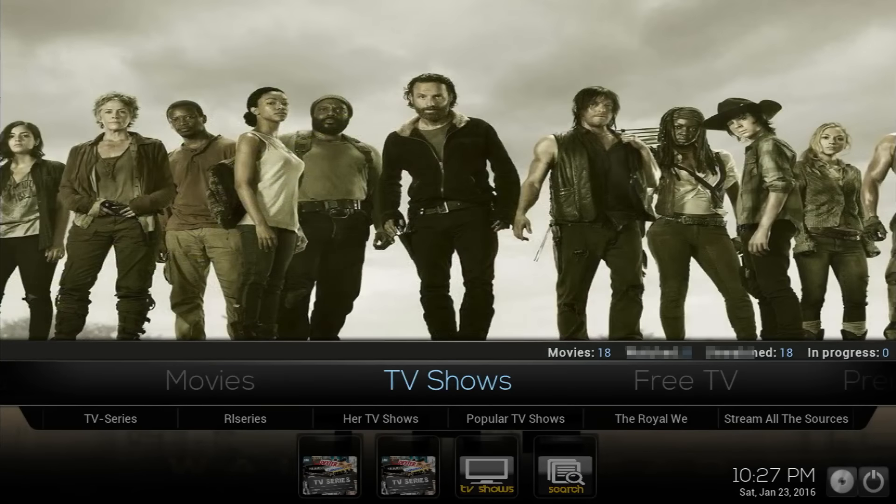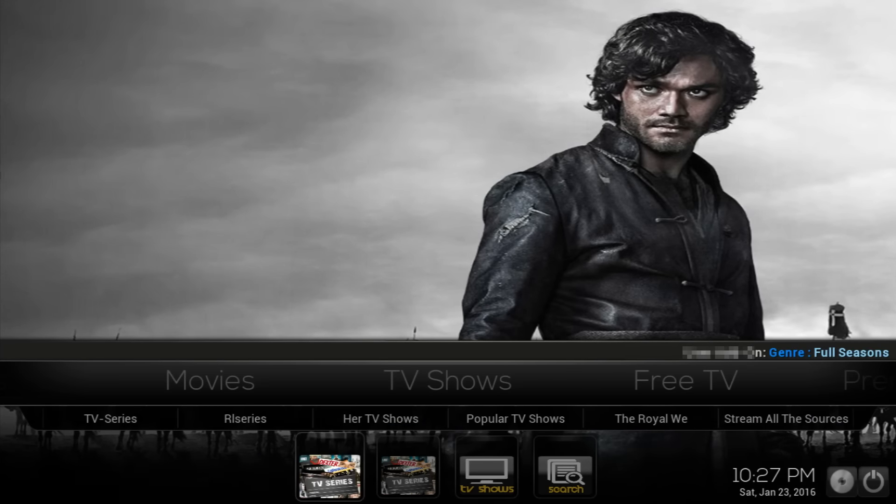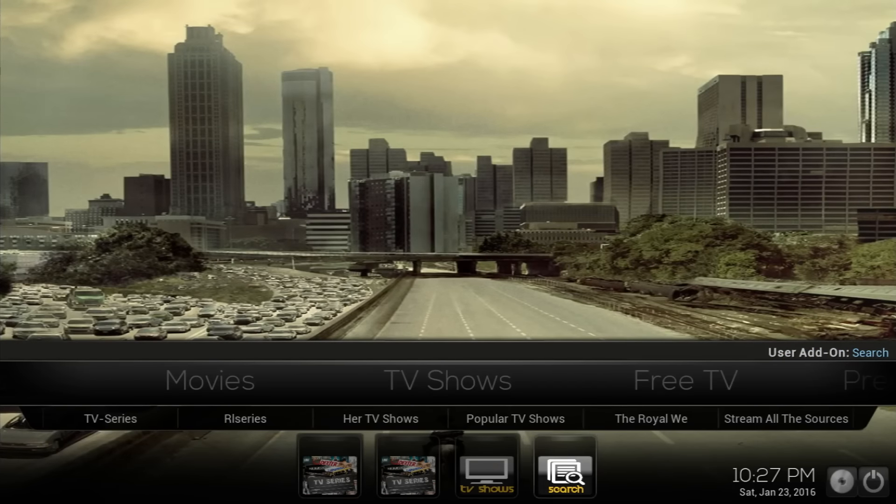If you go to the TV shows, you have at the bottom: TV series, recent releases, Hot TV shows, popular TV shows, The Royalist — I'm not sure what that one is. Stream all sources is for the add-on. If you keep going, you have full seasons, episodes and seasons, TV shows, and a search option as well.